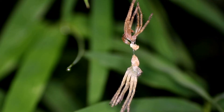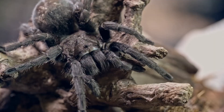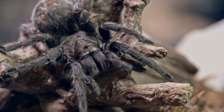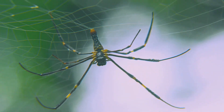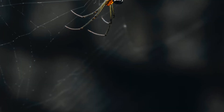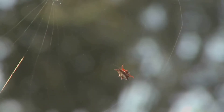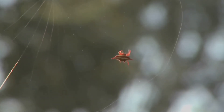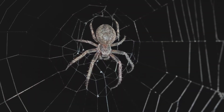After many molts and much growing, the little spiderling is finally all grown up. It is now a fully adult spider — much bigger than when it first hatched. Its eight legs are long and very strong. It is ready for its adult life now. It knows how to survive in its world. It has learned many important spider skills. It is a true master of its environment, ready to spin and ready to hunt.